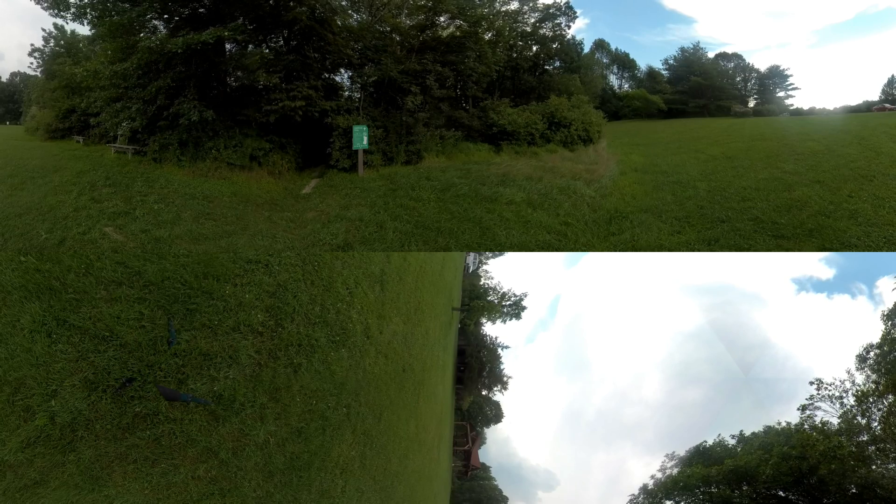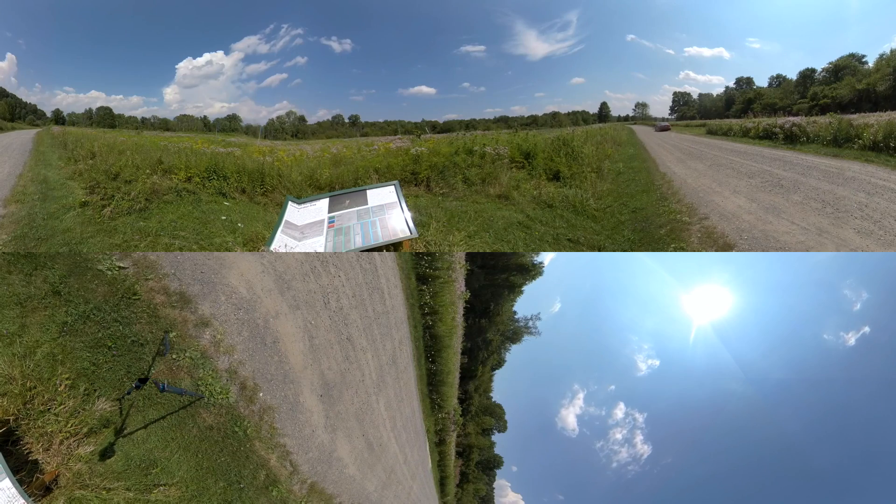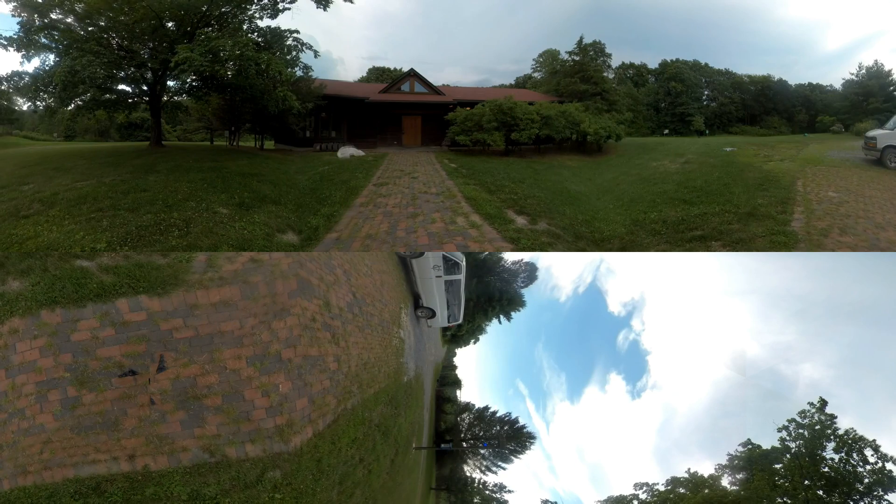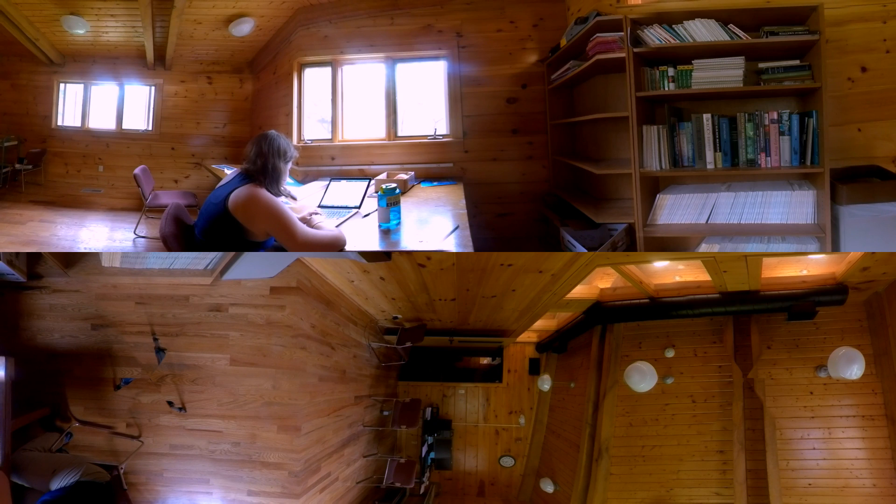Located at the Vassar Farm is the Priscilla Bullitt Collins Field Station, named for a conservationist and philanthropist who was an alumna. Vassar built the field station in 1995 to aid people in biology, ecology, botany, and other disciplines. It has a library, a classroom, computers, and a weather station.